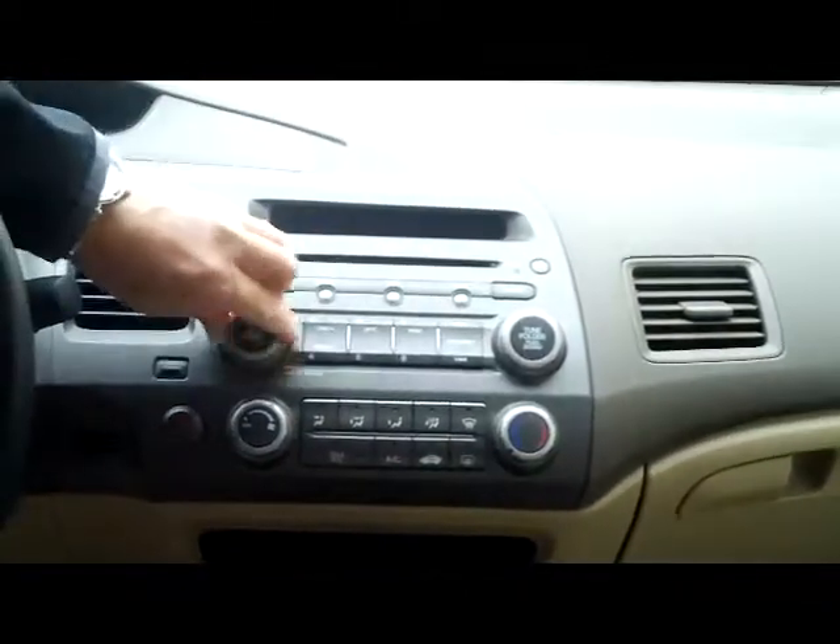Heating and air conditioning controls, AM/FM CD player, day/night mirror, and map lights.